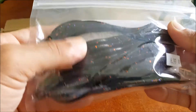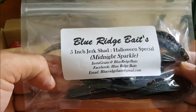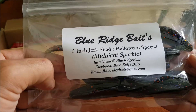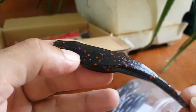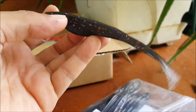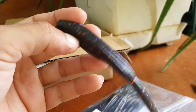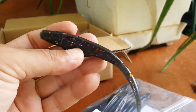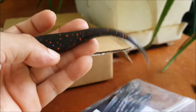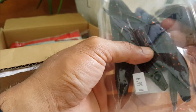Next up we have some flukes — soft jerk baits by Blue Ridge Baits, five inch jerk shad, Halloween Special, Midnight Sparkle. They definitely do look like their Halloween special. I call them flukes — pretty much everything like these I call flukes. Looks like we got an eight pack right here.